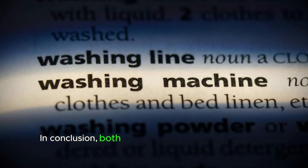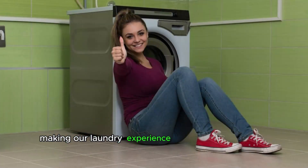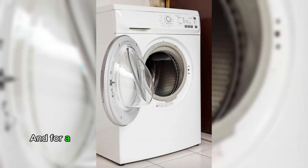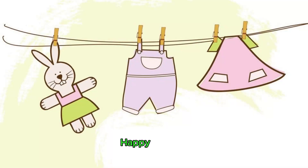In conclusion, both washing machines and dryers are crucial in our daily routines, making our laundry experience more convenient and efficient. When choosing a machine, consider the space available, capacity, and energy consumption. And for a drying solution, opt for a front load dryer if you have limited space or prefer a smaller appliance. Happy laundry!